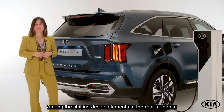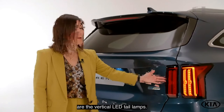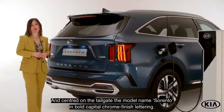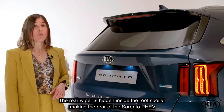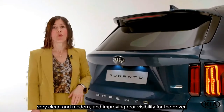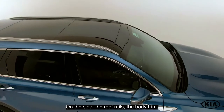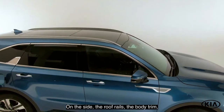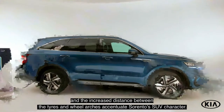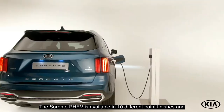The rear of the Sorento PHEV is as sporty as the front. It features bumper trim that mimics a sports exhaust design on each side of the car. Among the striking design elements at the rear are the vertical LED tail lamps and, centered on the tailgate, the model name Sorento in bold capital chrome finish lettering. The rear wiper is hidden inside the roof spoiler, making the rear very clean and modern and improving rear visibility for the driver.